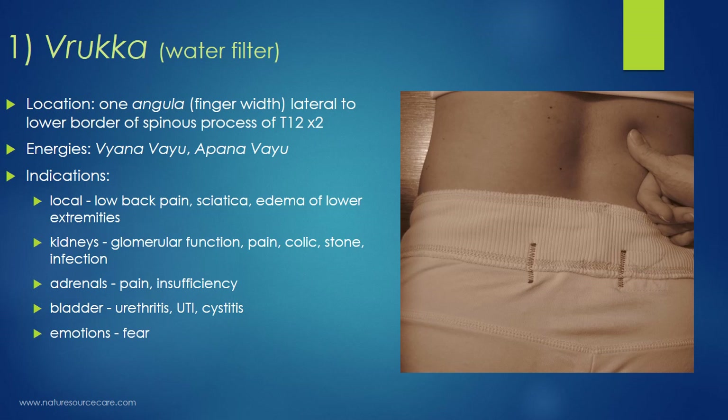The energies associated with this point are the vyana vayu and the apana vayu. Vayu means wind — a wind energy in the body associated with movement. Apana is the downward movement of wind, which is relevant since we're working on the lower back, related to the kidneys and bladder (urination), the colon (bowel movements), and also the downward movement of fluids during menstruation or ejaculation.